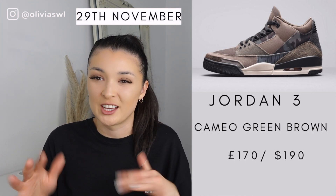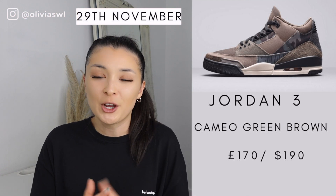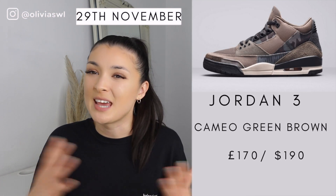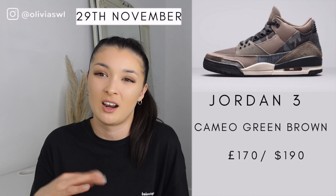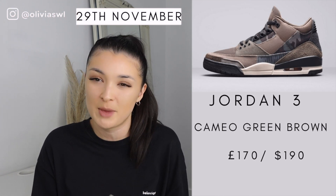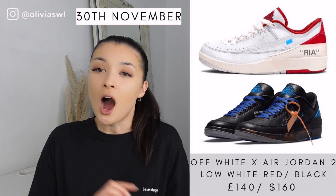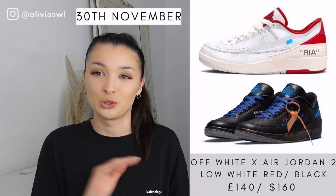Then we have the Jordan 3 in camo. I don't hate them but I don't love them — I feel like they're just pretty average. I couldn't find many more pictures so I'd be interested to see what they look like on feet, but for me I'm not really too fussed. This camo color is just not doing it for me.